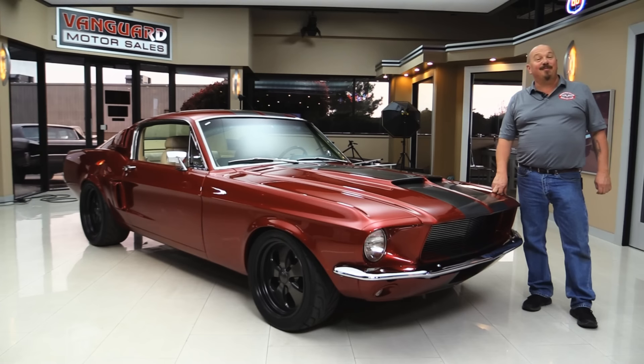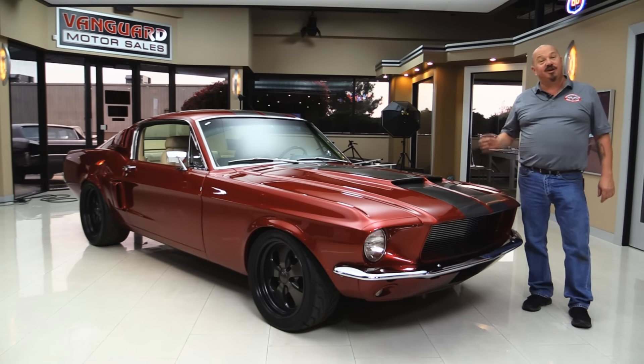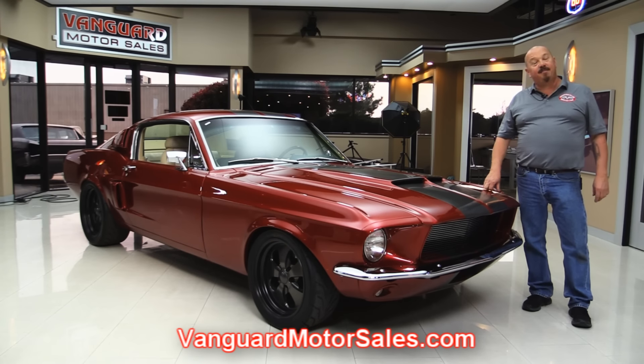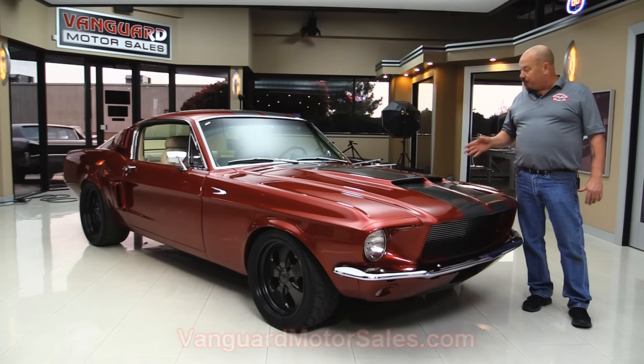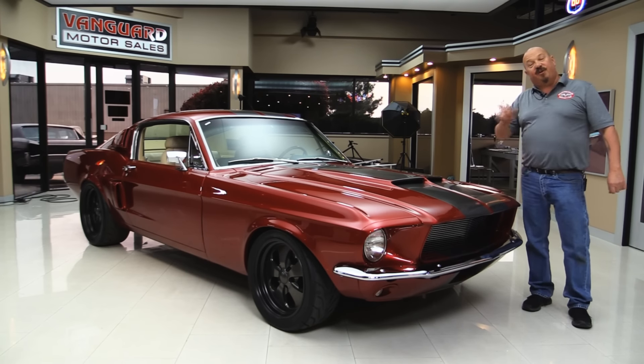Welcome back to Vanguard Motor Sales. I'm Greg and I'm going to show you a gorgeous 1968 Mustang Fastback, 351 Windsor under the hood, custom interior. You're going to love checking this one out. Go to our website at VanguardMotorSales.com. We're going to put it on the lift so you can see that she's been rotisserie restored, painted red on the bottom side too. We'll show you everything you need to see so you can make a great decision on your Mustang investment. Come on up and let's fire it up.